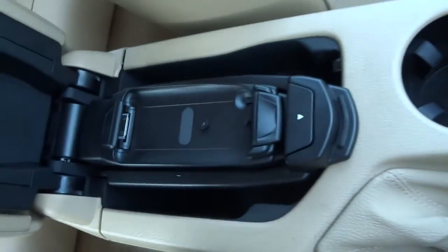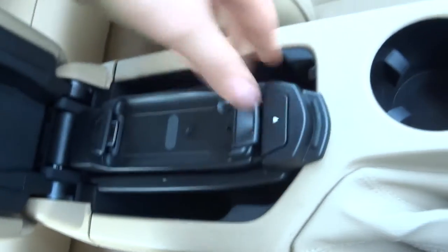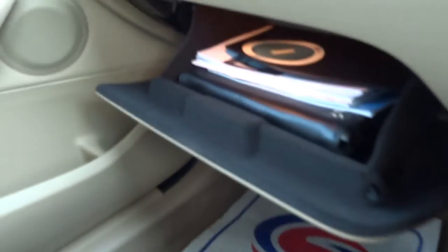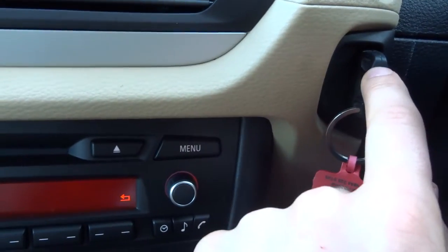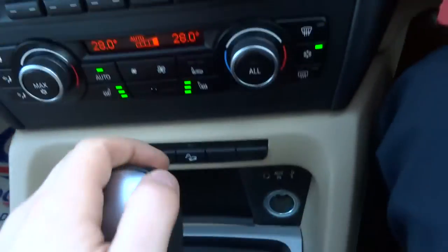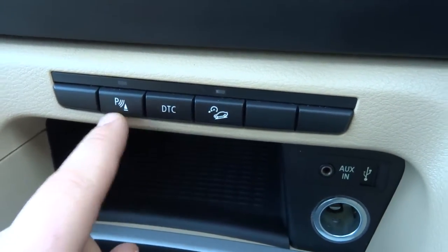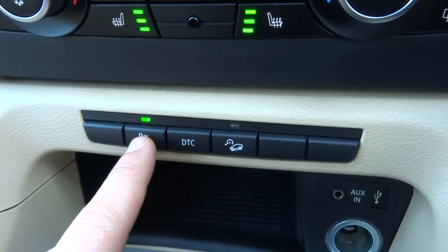Cup holder. Inside the centre armrest there's another cup holder with some storage and a foam cradle there. Within the glove box you've got the owner's manual pack and various details about the car. To start the car, it's a key that gets inserted and then you push the start button for a couple of seconds and away you go. As I said it is four-wheel drive, so you've got hill descent there. And there are your parking sensors — hopefully you can hear them beeping away.